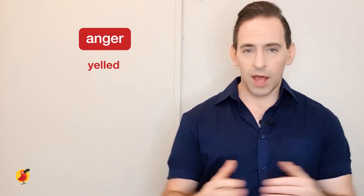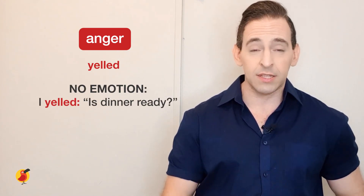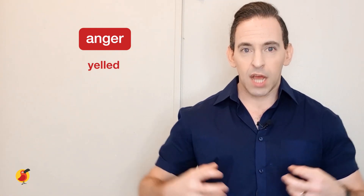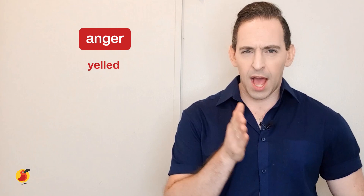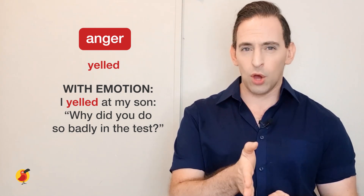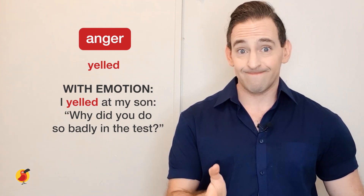Then we have yell. I include this because yell and scream are often confused. Yell can be used when there's no strong emotion — it's just speaking loudly, like 'I yelled, is dinner ready?' But yell can also convey anger. It's similar to bellow in that you have emotion and want to tell someone what to do. For example: 'I yelled at my son, why did you do so badly in the test?' My voice is loud and I'm making clear that what he did was wrong.